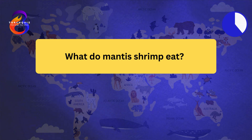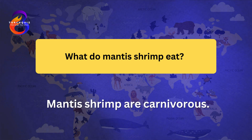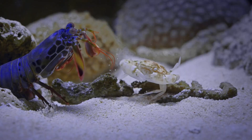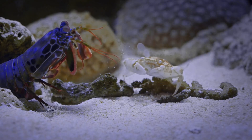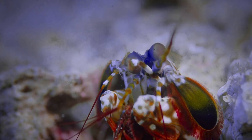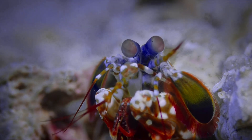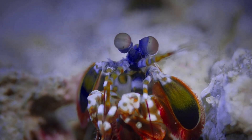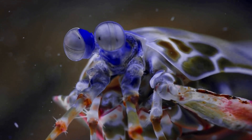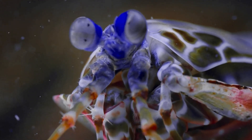Mantis shrimp are carnivorous. They feed on fish, crabs, snails, and other marine animals. Their powerful punches are used to break the shells of hard-shelled prey. Mantis shrimp are opportunistic feeders, taking advantage of whatever prey is available. Their diet supports their active and aggressive lifestyle.